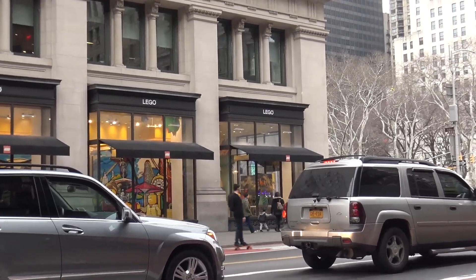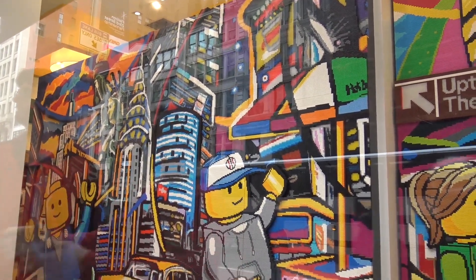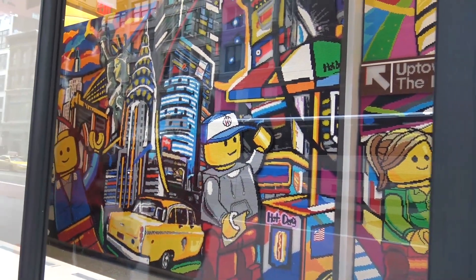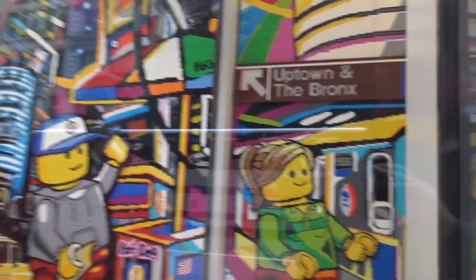Now we're in the Flatiron District, joined again by our friend. We're going to look at these mosaics before we go inside — you can see all these cool mosaics that they've built up, visible from the outside of the building. It captures the iconic buildings and look of New York City: the hot dog stand, the yellow taxi, the buildings, the subway signs.